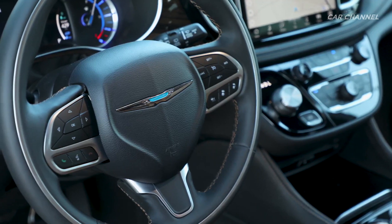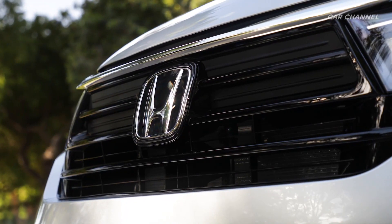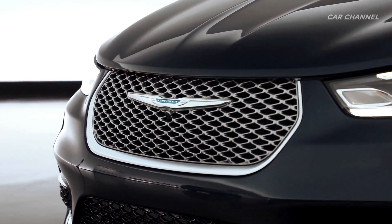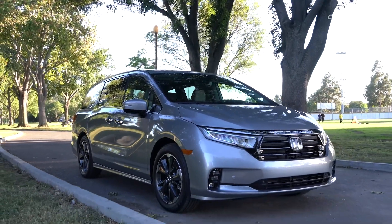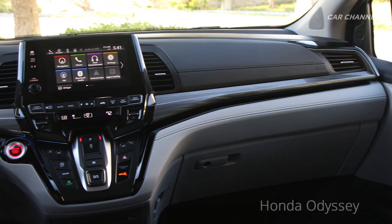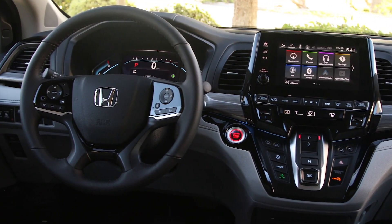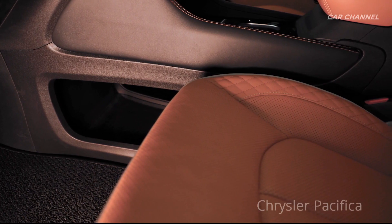Both the Chrysler Pacifica and Honda Odyssey come with one available engine option. The Pacifica gets a 3.6-liter V6 which puts out 287 horsepower, and the Odyssey has a 3.5-liter V6 engine which puts out a comparable 280 horsepower. The Chrysler Pacifica has a 9-speed automatic transmission while the Honda Odyssey has a 10-speed automatic transmission. One significant difference is that the Pacifica is offered in all-wheel drive and front-wheel drive, while the Odyssey only gets a front-wheel drive drivetrain.